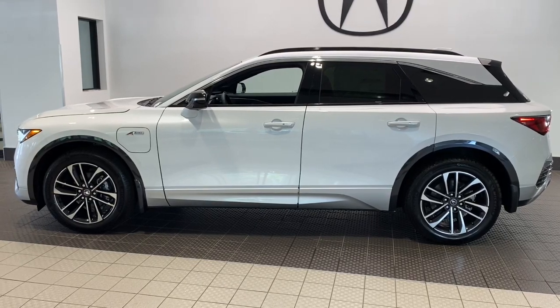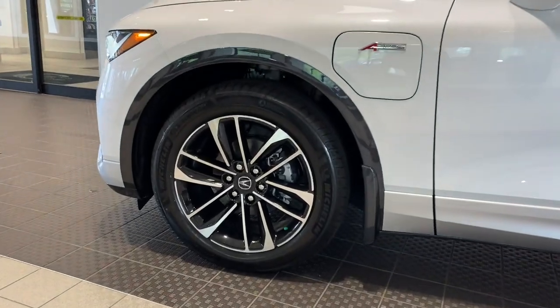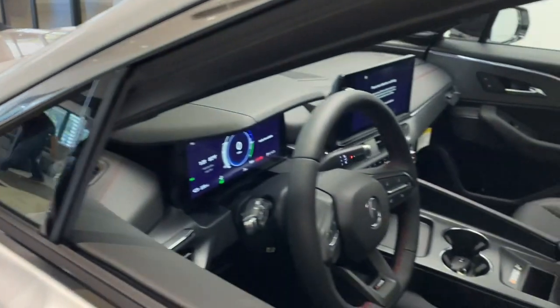You will love the features of this 2024 Acura ZDX. Here's a thrilling Ultium battery-equipped ZDX that offers an impressive estimated range of up to 325 miles.